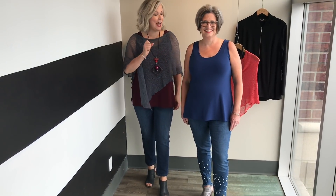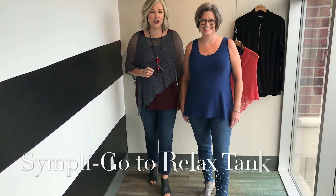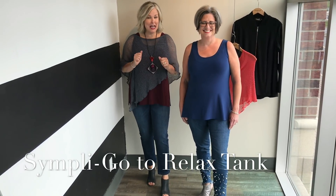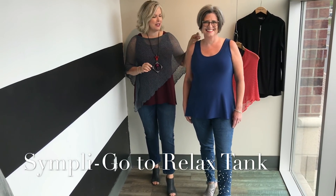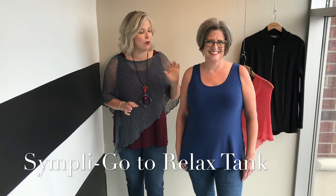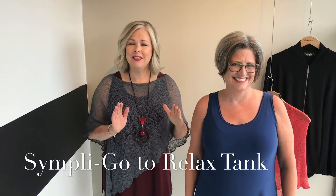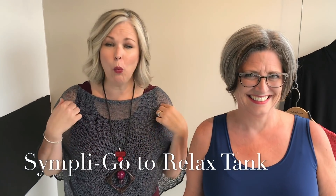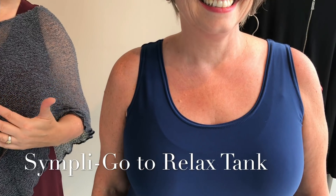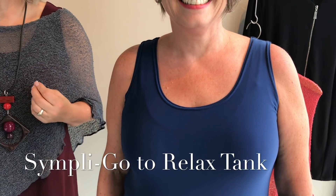Our first tank today is on Heather. She looks lovely in this go-to classic relaxed tank. The very first thing we love is this bra-friendly strap — it's not too thick and it's not too narrow. It will cover any bra, and for a wide shoulder it brings the shoulder in and creates proportion, but it feminizes really any body's shoulder. It's very universally flattering.